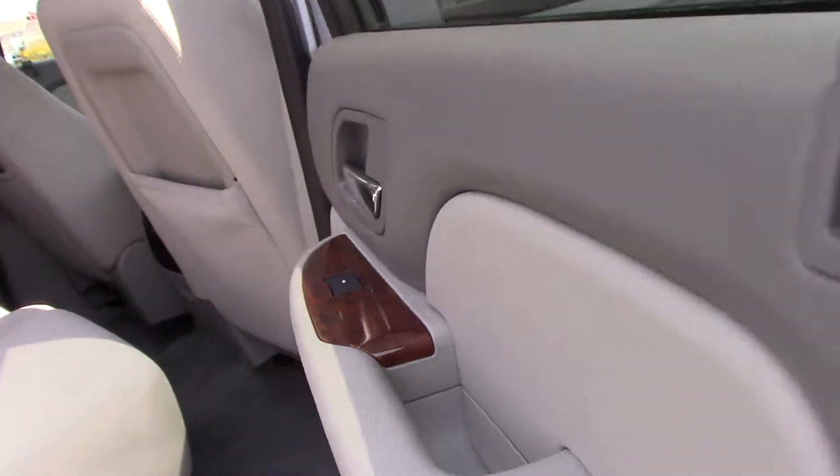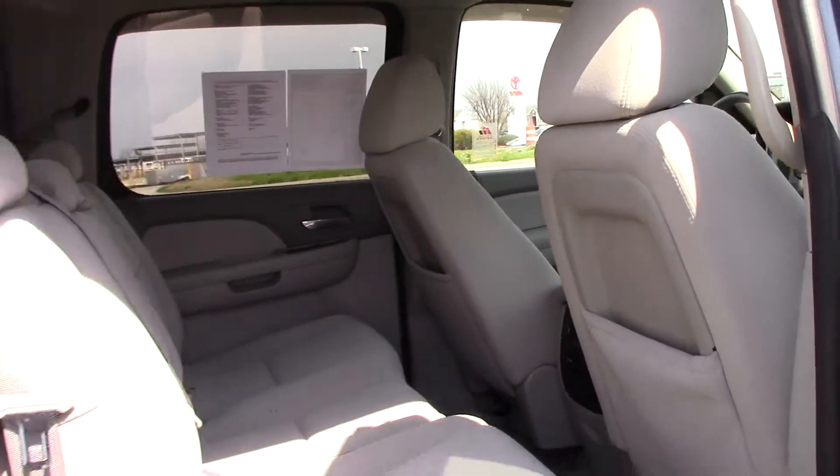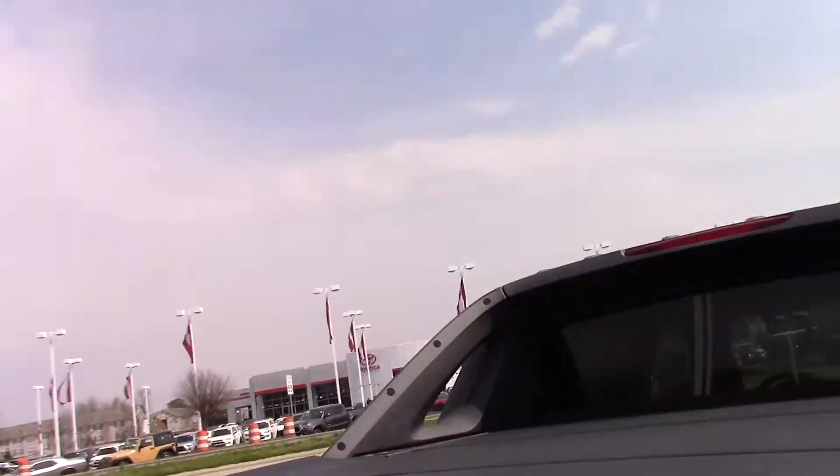Lots of space in the back for your passengers. It's got your air conditioning controls in the back as well. It is towing ready.